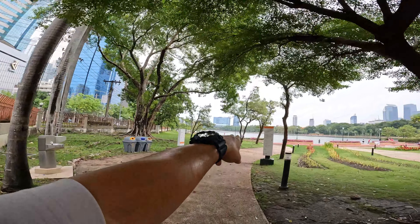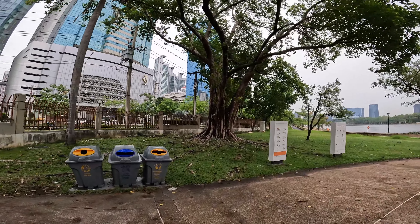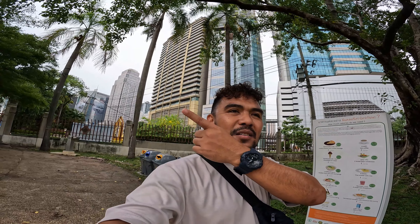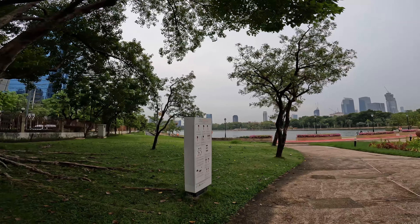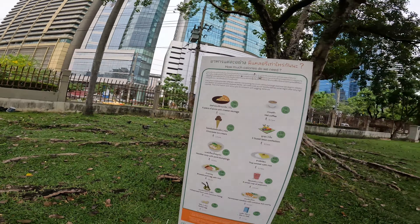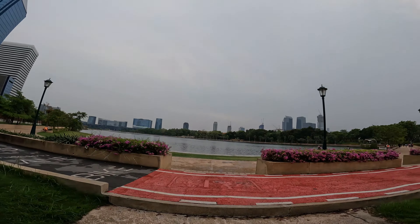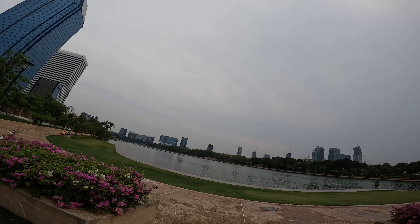Oh my god, look at this! Squirrels and then a big lake or pond in the background — look at those two squirrels! And pigeons, wow! I love it here — it's just a walking distance from where I'm staying, near Nana and Asok station on the Sukhumvit BTS line. This is Benchakiti Park. Wow, pigeons and squirrels chasing each other — I'm speechless. Amidst the hustling and bustle of Bangkok city life, there's this green lung of Bangkok.